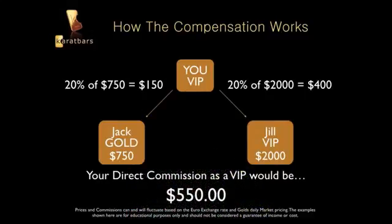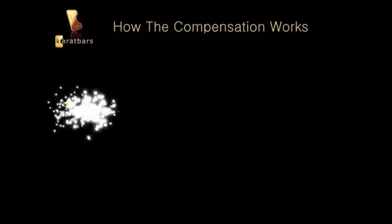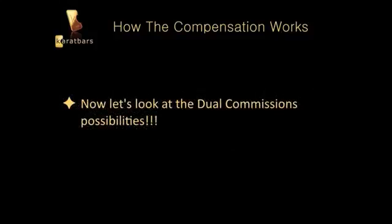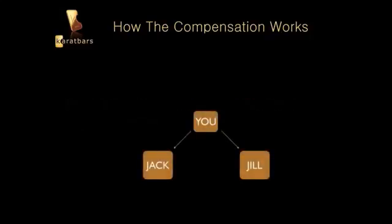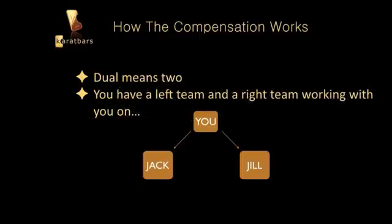Your direct commission as a VIP would be $550 just for signing up Jack and Jill — real simple. Now let's look at the dual commissions. Dual means two — it's simple. You have a left team and a right team, or left leg and right leg, working with you.